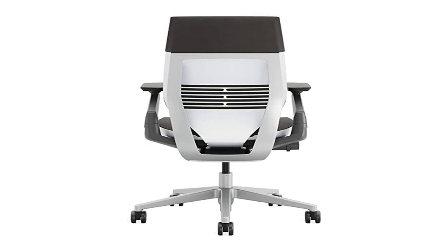All-day comfort and back support: the Gesture seat and back move as a synchronized system, following your body as you move throughout the day to ensure long-term support. Quality and durability: designed to withstand 24/7 use while providing maximum comfort.